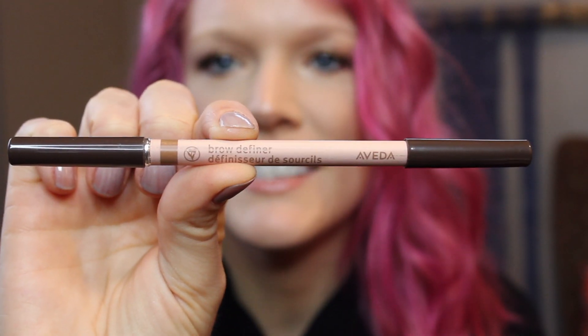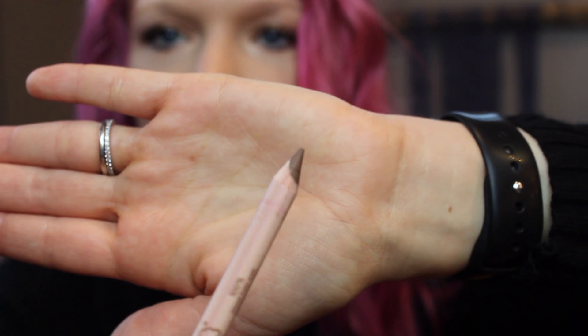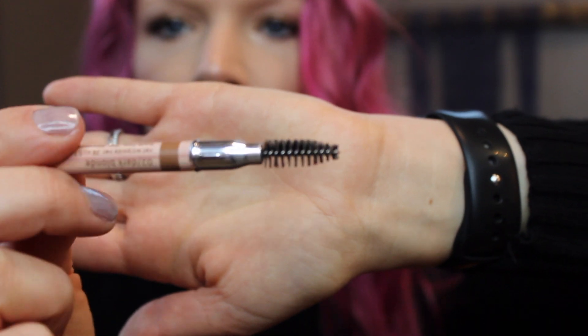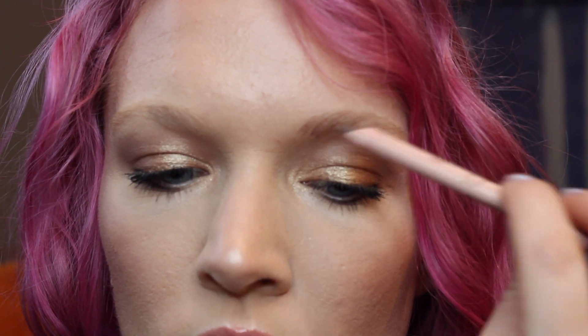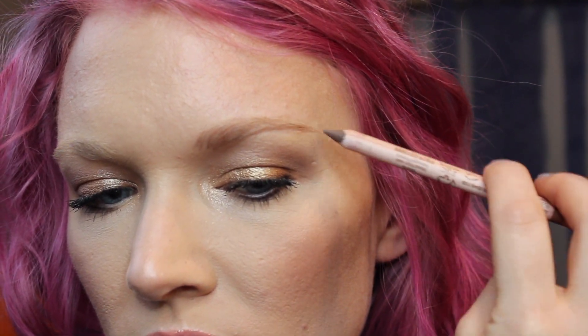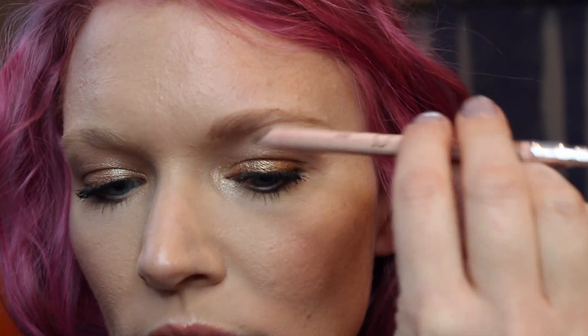So this is what the pencils look like. There's a pointy end to define your brows, and then there's more of a slanted side to fill them in, and we have a lovely spoolie to blend with. I'm going to use the pointy end here and kind of outline them a bit. You really don't have to apply much pressure — they're pretty creamy.